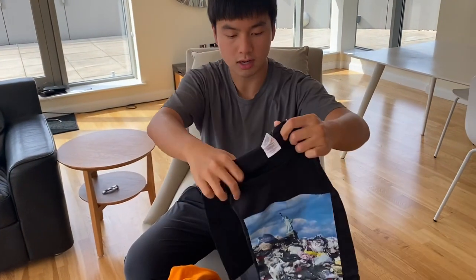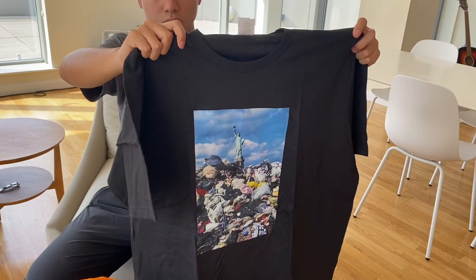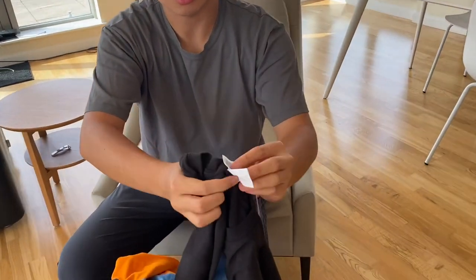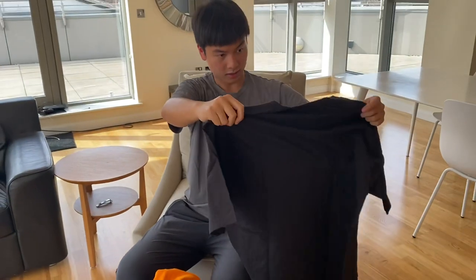And then here we have the black colorway for the Trash tee — also pretty cool. In terms of the tags, I think they went a little bit different this time. It's two different tags; usually it's just one. All the t-shirts here have nothing at the back.